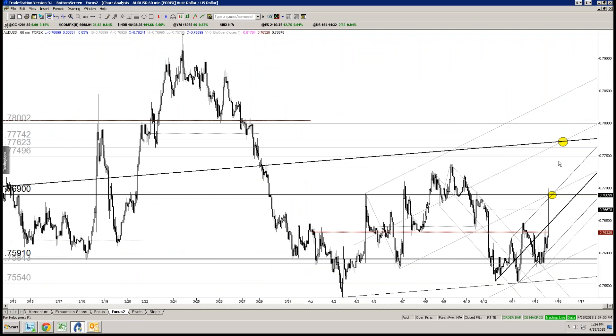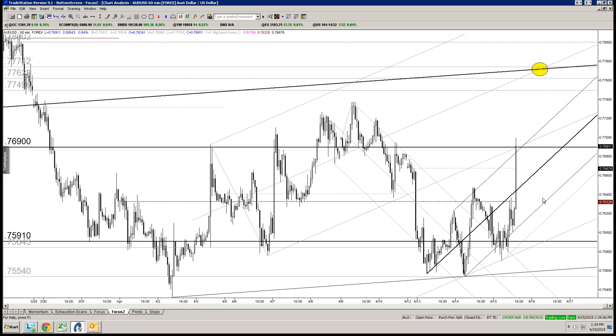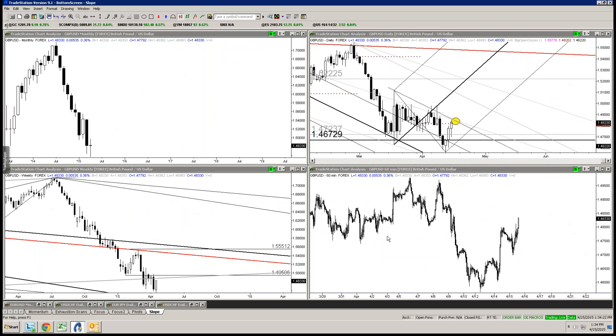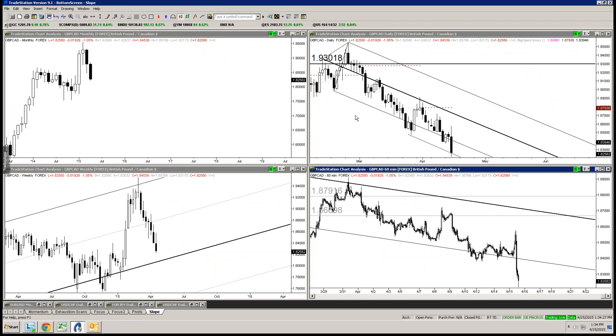Aussie — clean levels, patterns not so clean. The momentum on the upside today is something you probably don't want to screw around with — meaning don't short it. Watch these slope lines for support. You've also got Aussie employment tonight. And now we get into the crazy pairs — Sandy's asking about Pound-CAD.